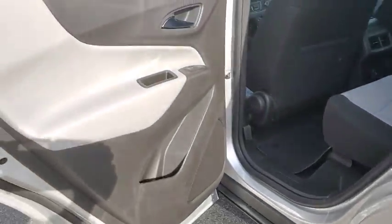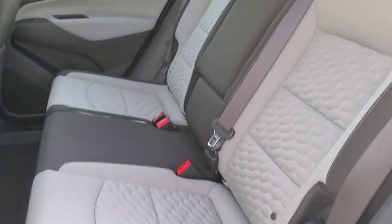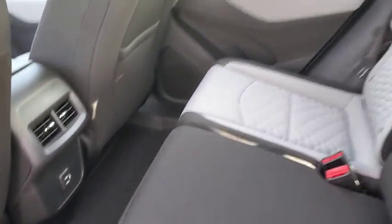Keyless start, AM-FM stereo radio, rear defrost, front wheel drive, child safety locks, bucket seats, passenger airbags, MP3 player, power door locks.